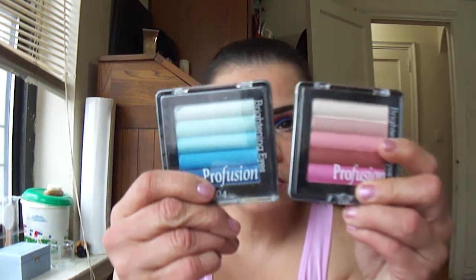Along with these two eyeshadow palettes, the first place winner will get to pick, as well as these Revlon lipsticks.